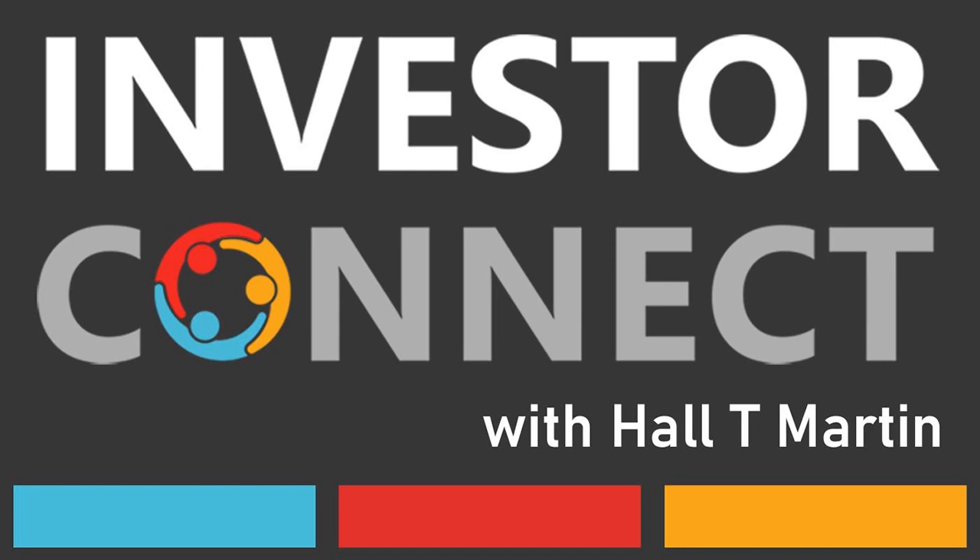Hall T. Martin is the director of Investor Connect, which is a 501(c)(3) nonprofit dedicated to the education of investors for early stage funding. All opinions expressed by Hall and podcast guests are solely their own opinions and do not reflect the opinion of Investor Connect. This podcast is for informational purposes only and should not be relied upon as a basis for investment decisions.